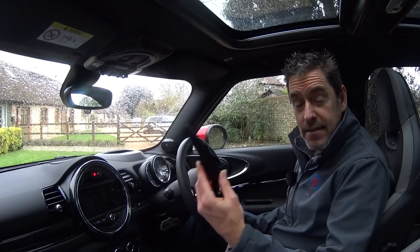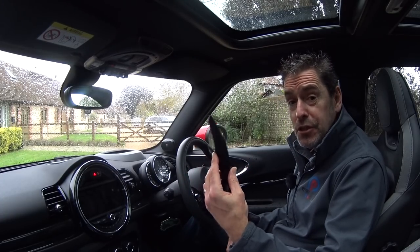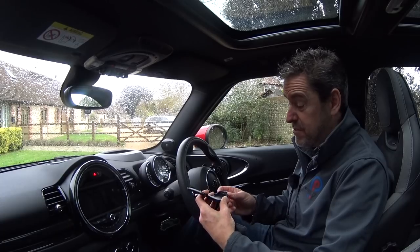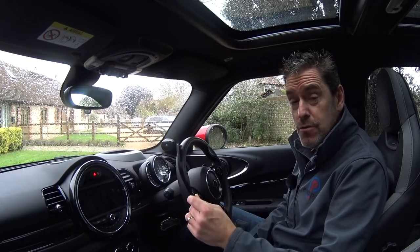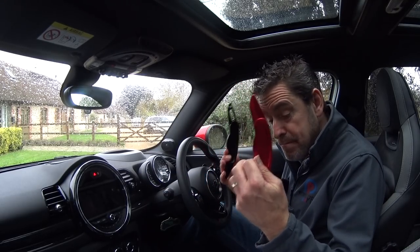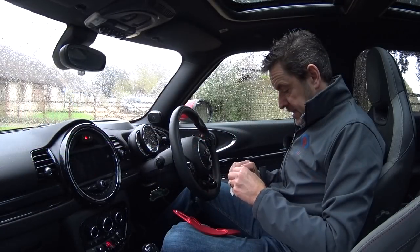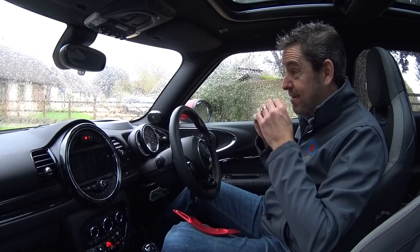These will fit any F series Mini, with the exception of the GP3, which already has 3D printed aluminium shifters. They come in different colors - black, red, blue, and alloy silver - and they are made of aluminium and nice and weighty. This really isn't going to tax my DIY skills too much.